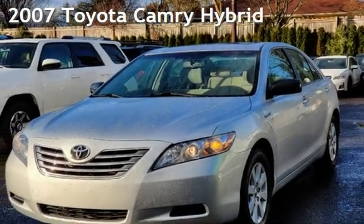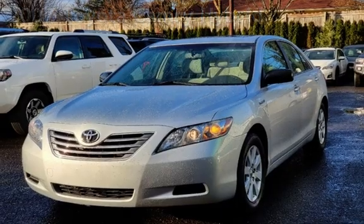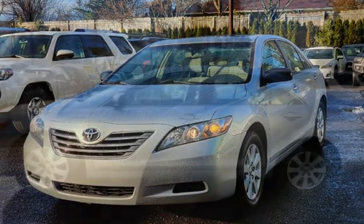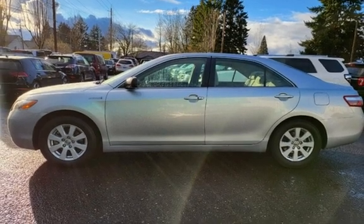Presenting a pre-owned 2007 Toyota Camry Hybrid. This four-door sedan has a four-cylinder, 2.4-liter i4 engine, with front-wheel drive, and an automatic transmission.